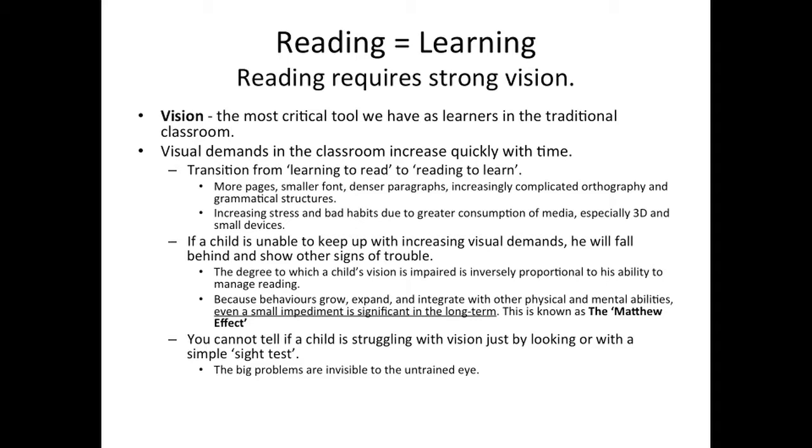In the classroom, reading is learning, and reading requires very strong vision. Vision is the most critical tool we have as learners in the traditional classroom. Visual demands in the classroom increase quickly with time. We transition from learning to read to reading to learn. There are more pages, smaller fonts, denser paragraphs, and increasingly complicated orthography and grammatical structures. Children are also experiencing an increase in visual stress and bad habits due to greater consumption of media, especially 3D and small devices. If a child is unable to keep up with the increasing visual demands of school, he will fall behind and show other signs of trouble.